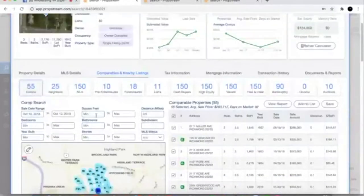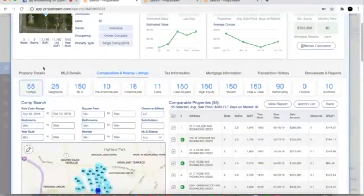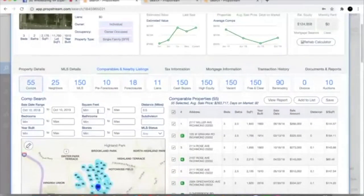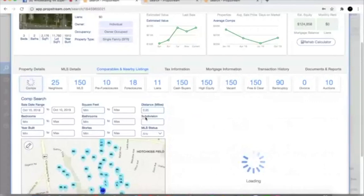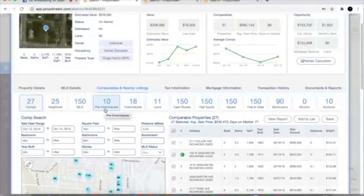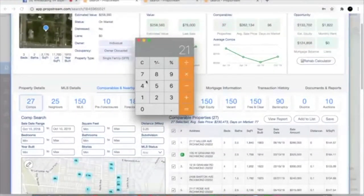We're going back to Comparables and Nearby Listings. I know this area is a very tight, block-to-block area — I own property here and have sold a bunch of houses in this area. You can go three blocks over and have a $500,000 house, so we've got to really tighten these comps. Let's go in at a quarter mile. We're already at 27 comps, so we've got to really tighten up the square footage. We're going to use our 20% rule — the property is 2,176 square feet. 2,176 times 20% is 435.